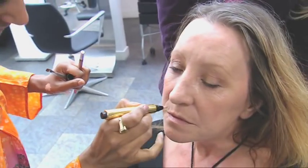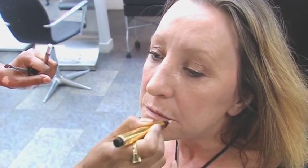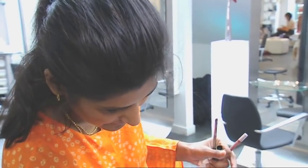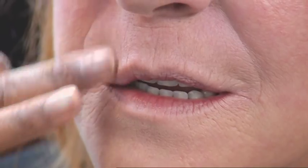The deep lines around Viv's lips are still giving her an old lady look. Ruby uses a light diffusing product which catches the light and disguises the wrinkles. It looks amazing — what a difference. It doesn't feel heavy at all. It's actually plumped the top lip as well. I think you could love lip art. Definitely. Look at the difference on me. Thank you.